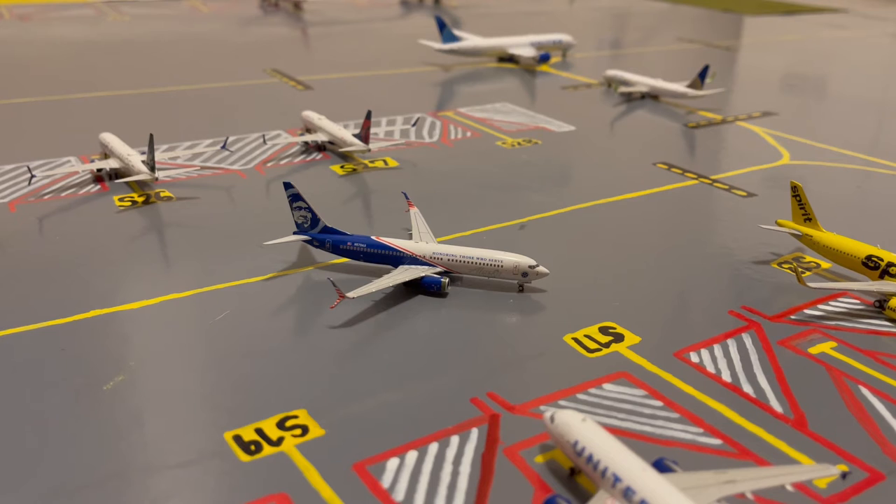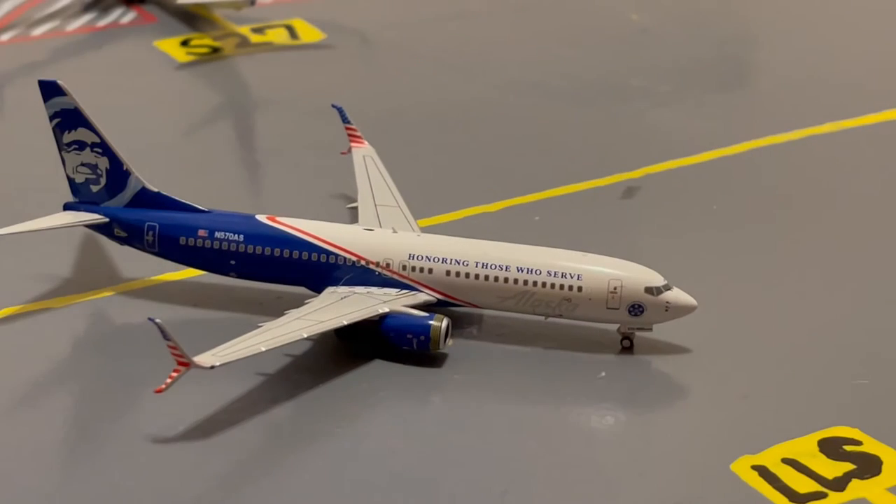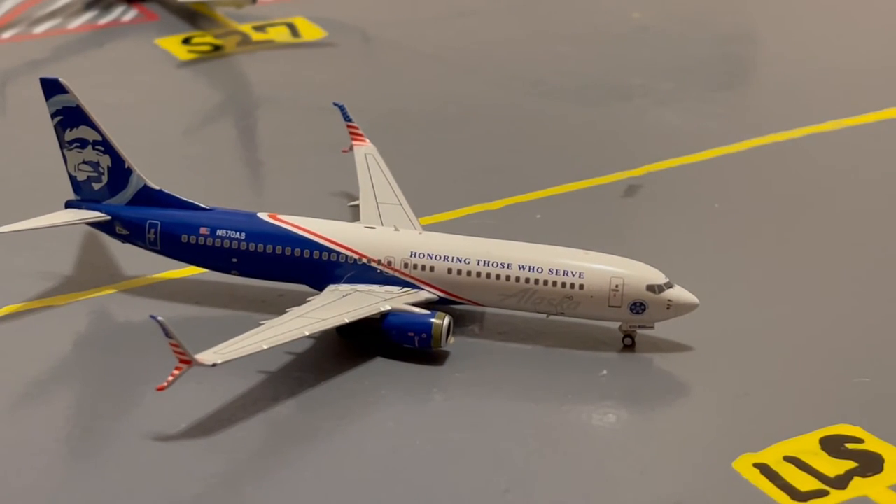Pulling out of gate S17, or Sierra 17, we have this Alaska "Honoring Those Who Serve" 737-800. Earlier today he came in from Seattle and now he's pushing back for his normal flight out to LAX.